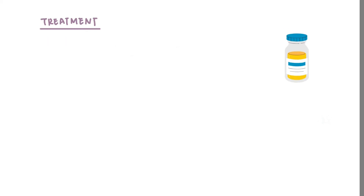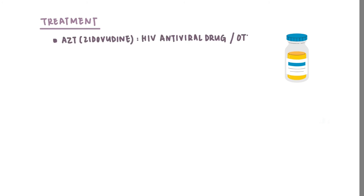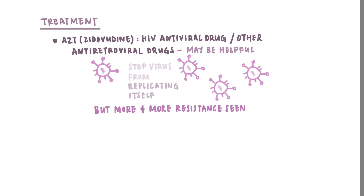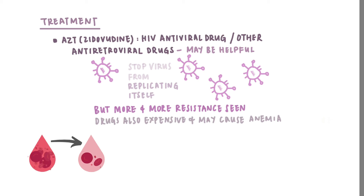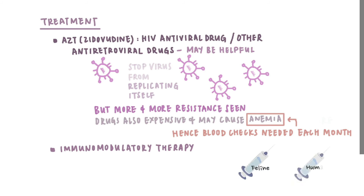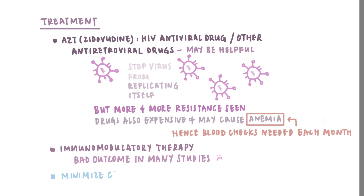An antiviral drug, AZT, also known as zidovudine, may also be available. This drug may stop the virus from replicating itself, but there is more and more resistance seen in the virus. This drug is also expensive and may cause anemia, which means a drop of red blood cell count. Many vets may want to keep track of the red blood cell count, hence blood checks are probably needed each month. Immunomodulatory therapy may also be an option, but studies have shown that both the use of feline or human interferons are not working too well for FIV cats. So in general, just minimizing the cat's stress and having their needs covered will already be great.